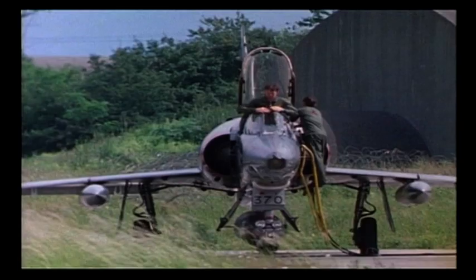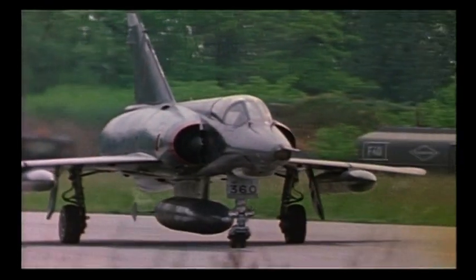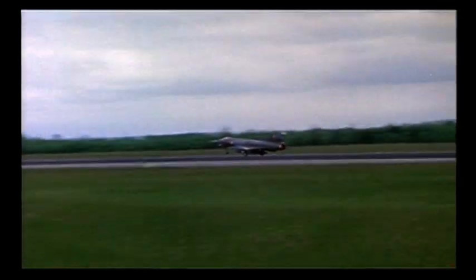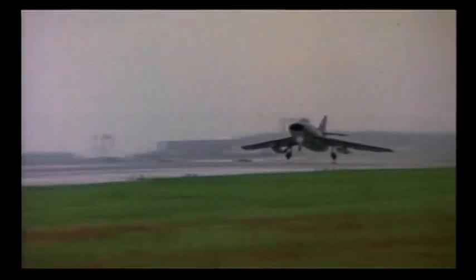During the 1960s, the French Mirage III became the most successful European-built Mach 2 fighter, exported throughout South America and the Middle East. The Mirage III and its stablemate, the Mystère, were both used by the Israeli Air Force during the Six-Day War of 1967, carrying out dawn attacks on Egyptian, Jordanian, Syrian and Iraqi airfields, destroying over 350 Arab aircraft.